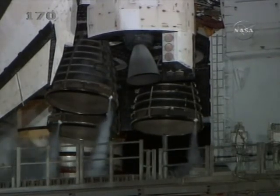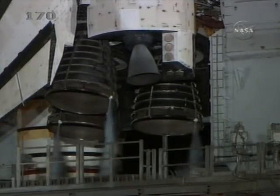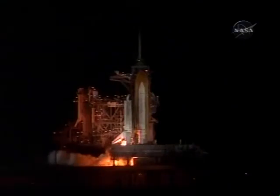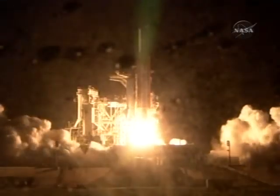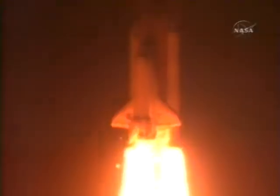T-minus 15 seconds and counting. Ten seconds. We have a go for main engine start. Six, four, three, two, one. We have booster ignition and liftoff of the space shuttle Discovery, lighting up the nighttime sky as we continue building the International Space Station.